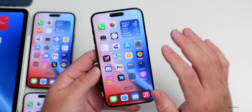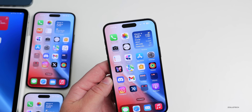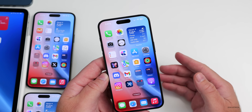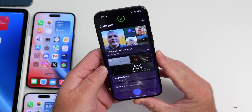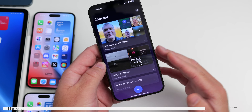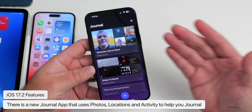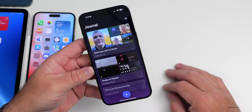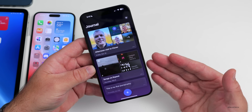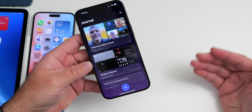Now that iOS 17.2 has been in beta for a while, here's a quick refresher of its features. The major one is the Journal app. Personally, I haven't used it as much as I should, since I want to make sure entries stay there before fully trusting it — I'll probably wait until the final release. I used to use Day One quite a bit and find journaling helpful.